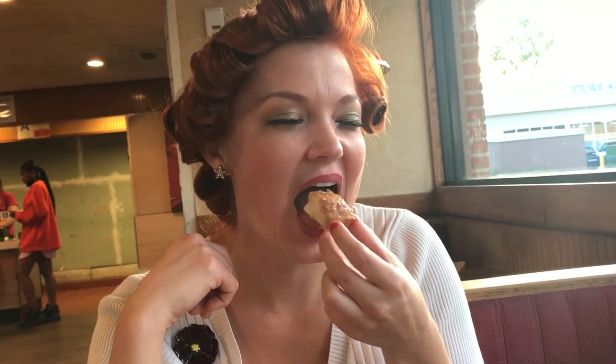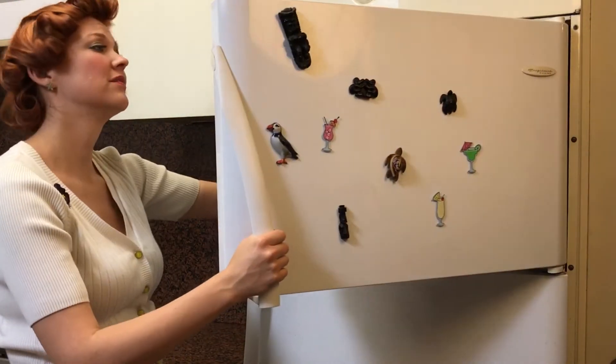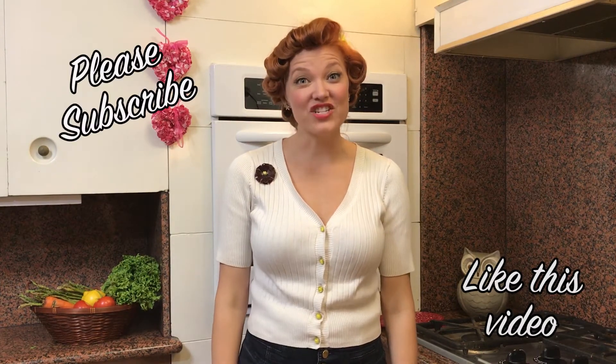Next time you're craving a savory slice, remember, you don't need to be rolling in the dough to have your pizza and keep it sexy too! Be sure to click the thumbs up below! Don't forget to subscribe to our channel and check out other Sexy Veggies videos! Thanks for joining me today, I'm Erin Holt and this has been Sexy Veggies Adventures in Fast Food!